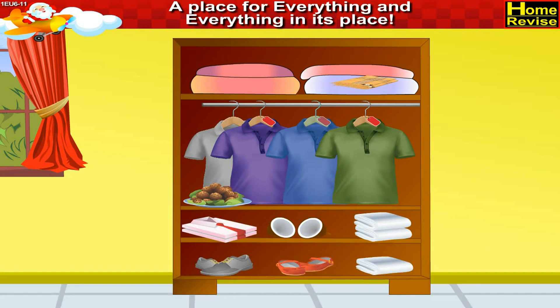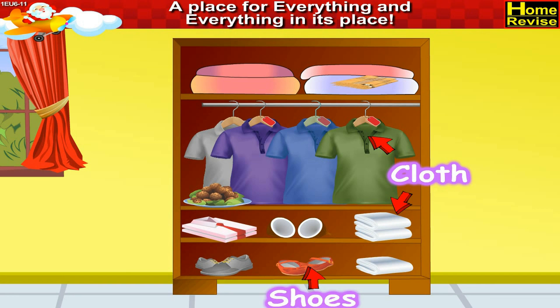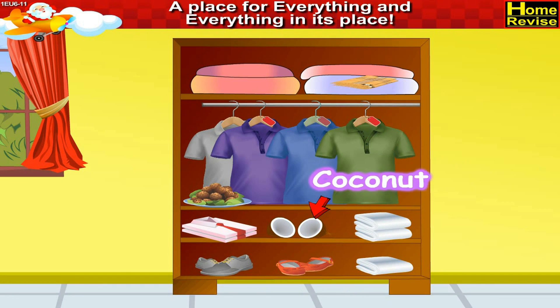The fourth picture is of a wardrobe which has a lot of clothes along with pairs of shoes. Even a coconut and a dish are placed in the wardrobe.